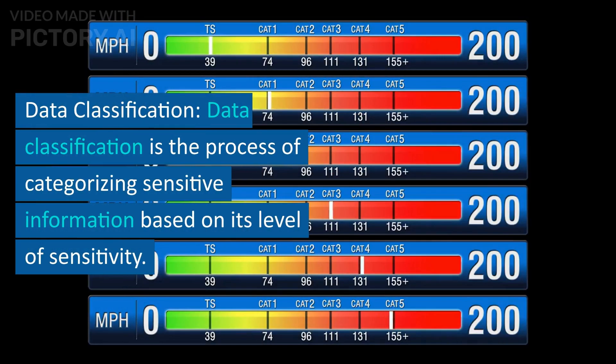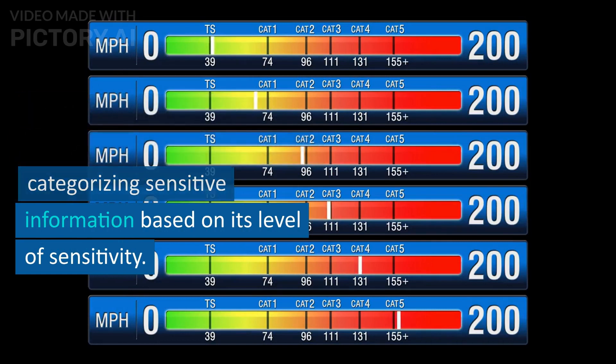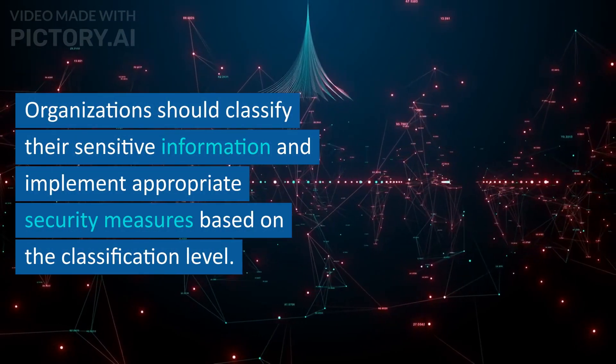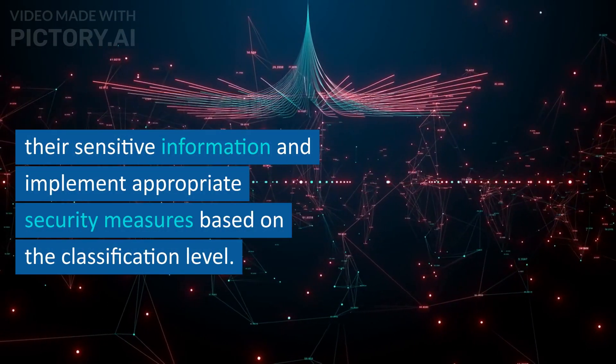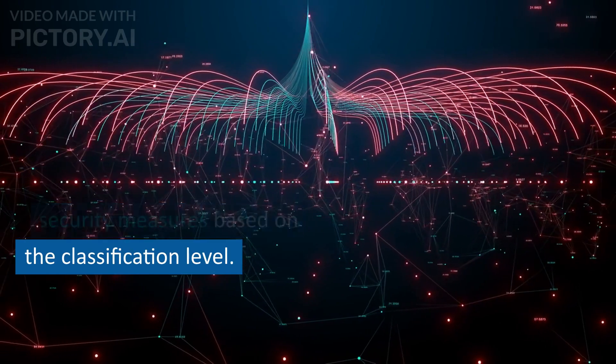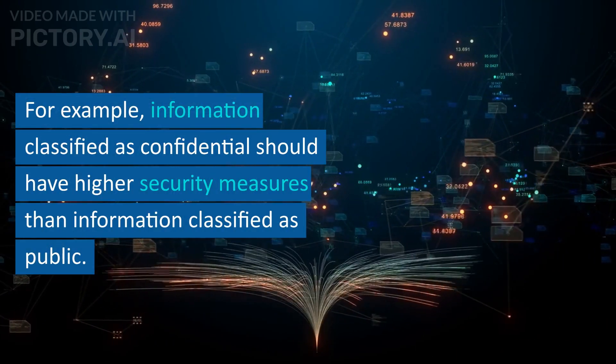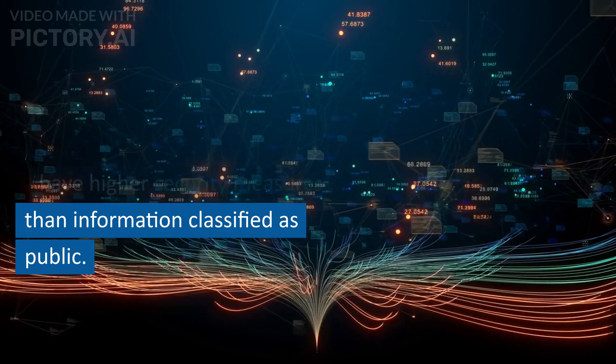Data classification is the process of categorizing sensitive information based on its level of sensitivity. Organizations should classify their sensitive information and implement appropriate security measures based on the classification level. For example, information classified as confidential should have higher security measures than information classified as public.